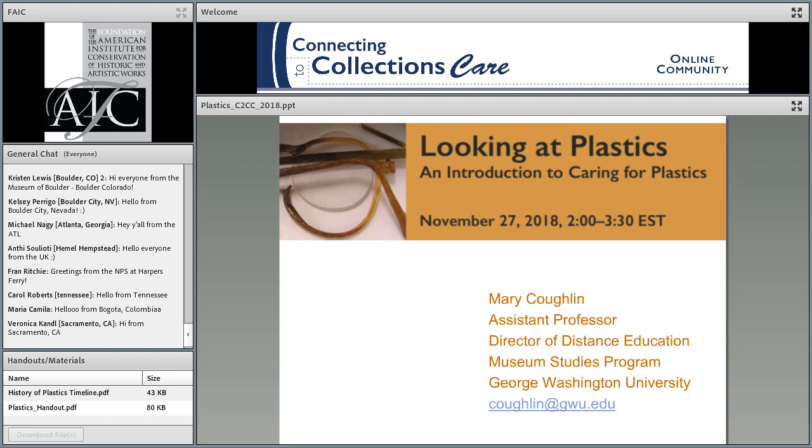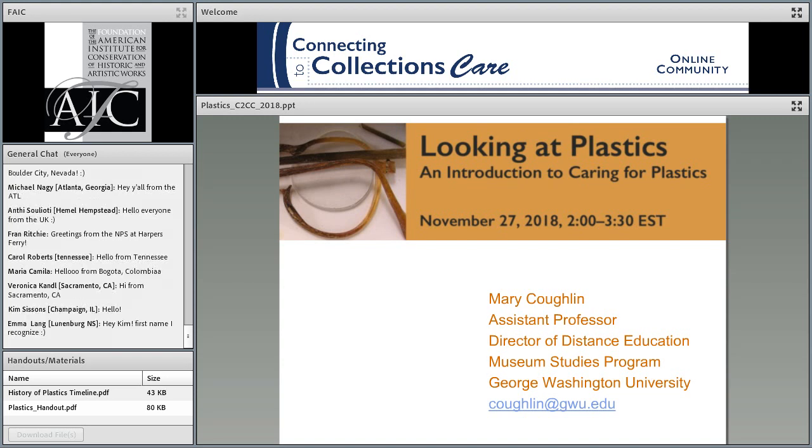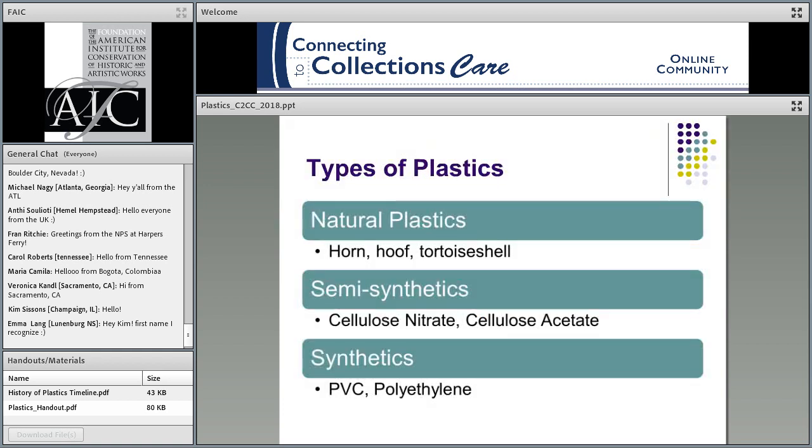Thank you, Susan. And thank you all for joining in. It's nice — I see some familiar names, and for the rest of you, a virtual hello. My name is Mary Coghlan. I'm an assistant professor at the George Washington University's Museum Studies Program and also the head of our online program in museum collections management and care. This is a brief intro of how I got into the world of plastics. When I was finishing my graduate studies at the Winterthur Conservation Program, the Samuel H. Kress Foundation gave me a fellowship to work at the Smithsonian National Museum of American History back in 2005–2006, where I got to study nothing but plastics for a year. I found it fascinating, and since then I've been lecturing on and studying plastics as a material grouping. There's a lot to cover today, so we're just going to get in and get going.